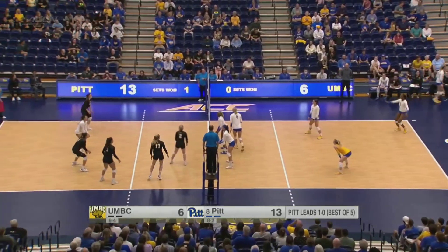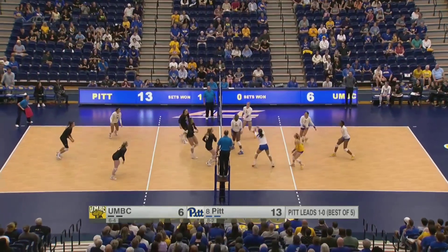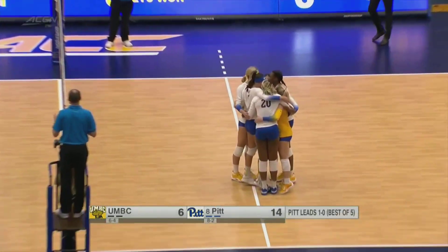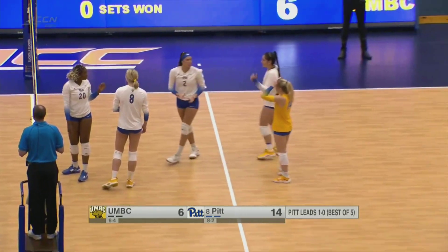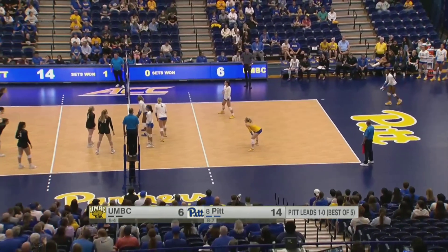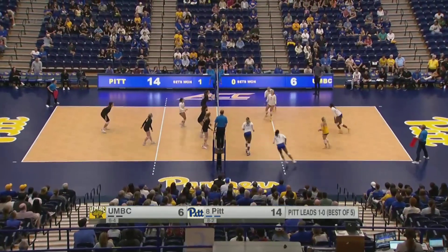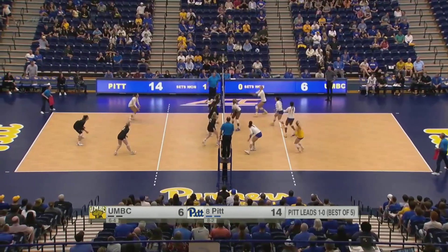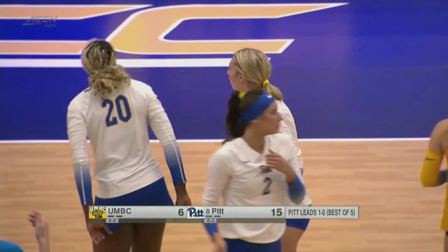As the Panthers string another few points together and put distance between them and the Retrievers. Emily Ferketic — a player on this UMBC team who is actually from the city of Pittsburgh — gets a swing there. Working on her PhD as well, an extremely impressive student athlete for the Retrievers. A KO to the outside — Bayless again able to find the corner. So another one of these Pitt freshmen who has been pretty impressive so far tonight. Time out for UMBC.